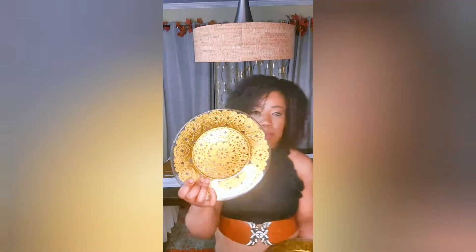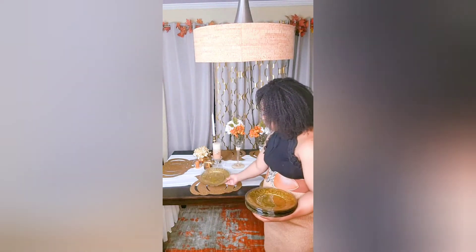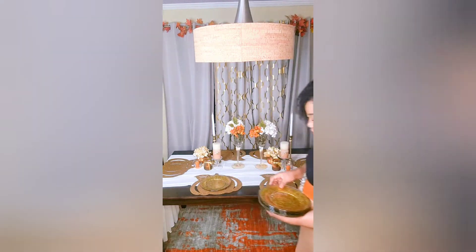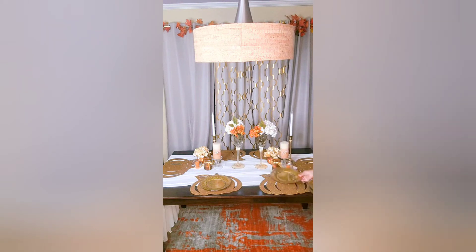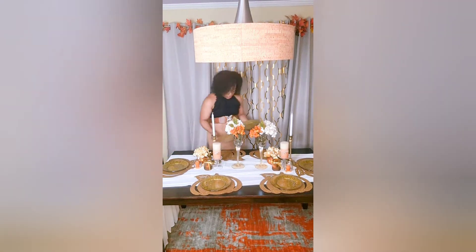I purchased these plates at Dollar Tree, bought some doilies on Amazon, and used some Mod Podge to create those plates. For a full tutorial you can check my page — I posted a short video and will be posting a longer video showing you how to do it step by step. The placemats and these plates were a total game changer.